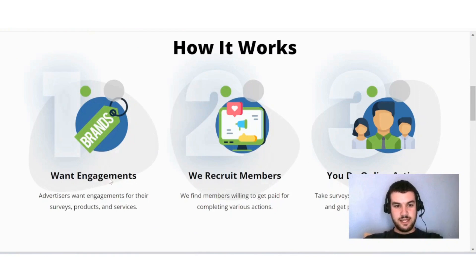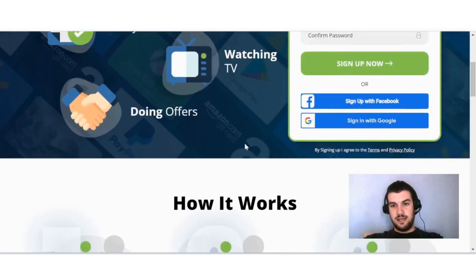Here you can see how it works: advertisers want engagements for their surveys, products, and services. They recruit members willing to get paid for completing various actions — take surveys, complete offers, watch videos — and get paid with cash and gift cards.